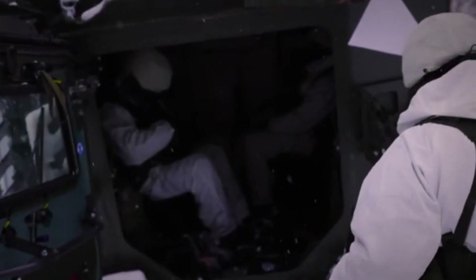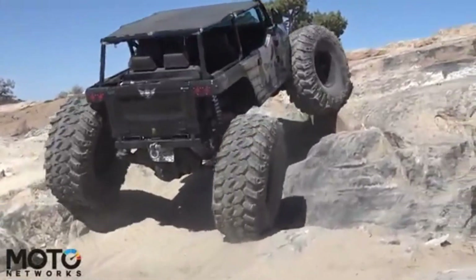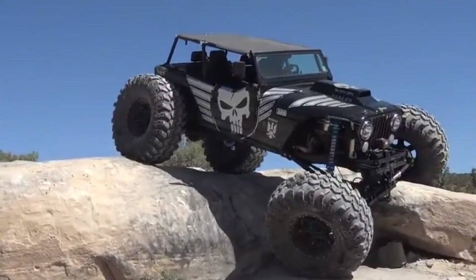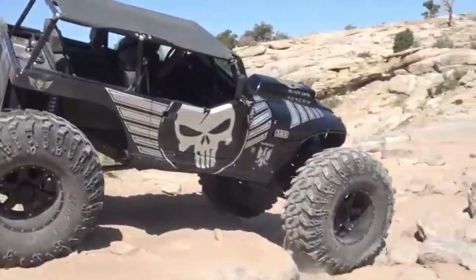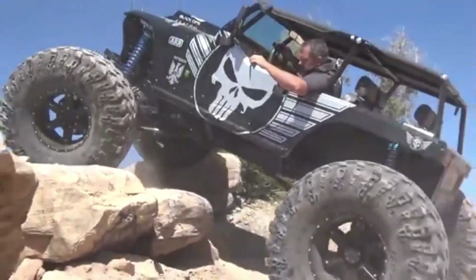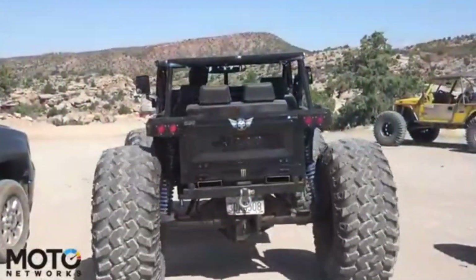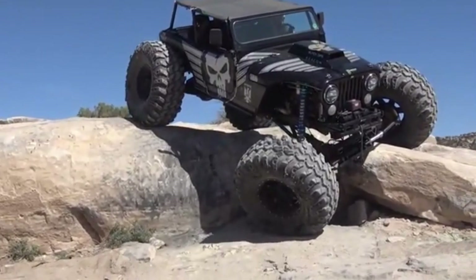The rugged Jeep CJ7 is an iconic off-road vehicle designed for serious adventurers who seek both performance and personalization. Built to handle extreme terrains, the CJ7 comes with a range of customizable features, allowing enthusiasts to tailor it to their specific needs. Its durable construction and high ground clearance make it ideal for rocky trails, steep inclines, and muddy paths.